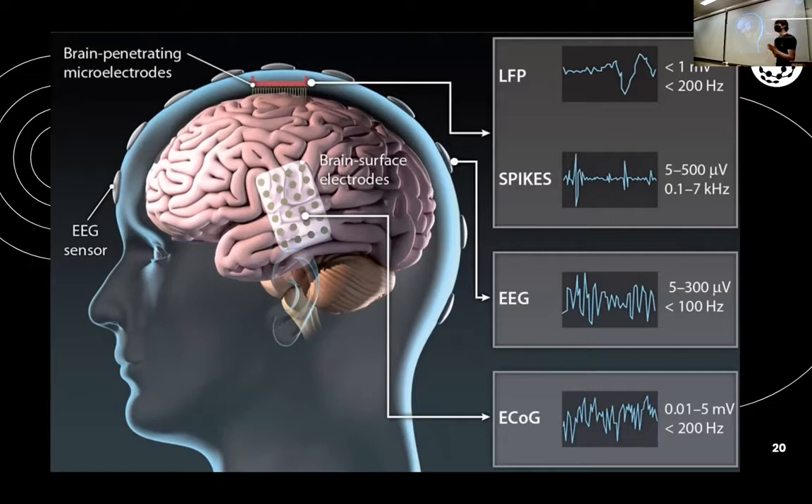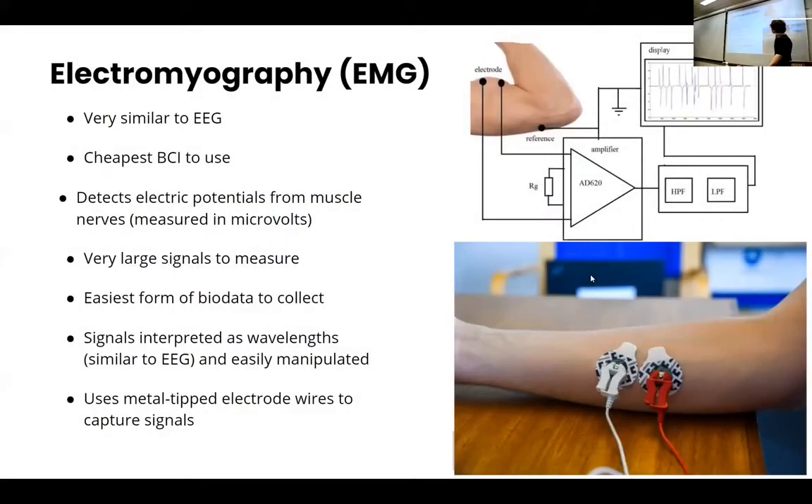Recently, a really cool study using invasive electrodes was able to look into someone's brain and see them imagining handwriting letters, then translate that to typing at about 90 characters per minute — which is really good for neurotech. Another study was able to see them imagining words and put that into text. It's really crazy what that stuff is doing already.